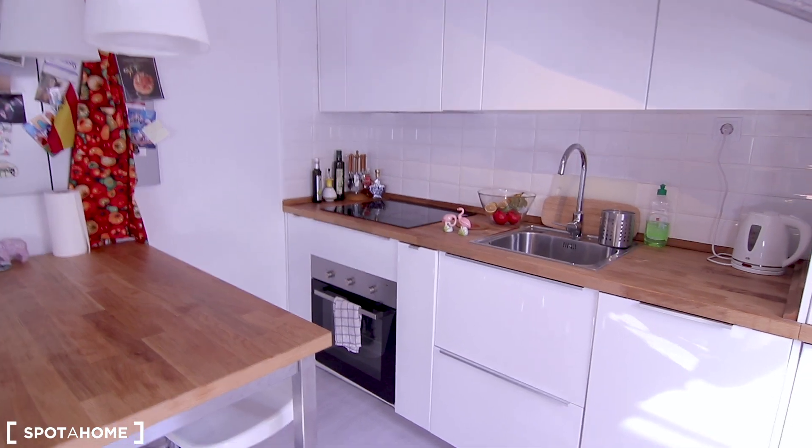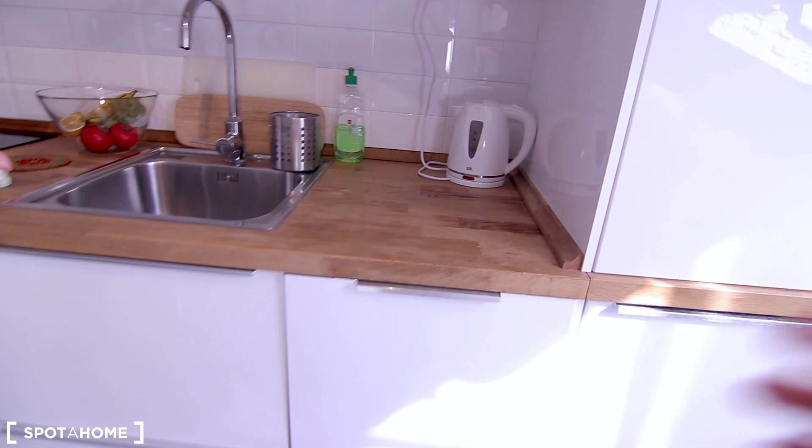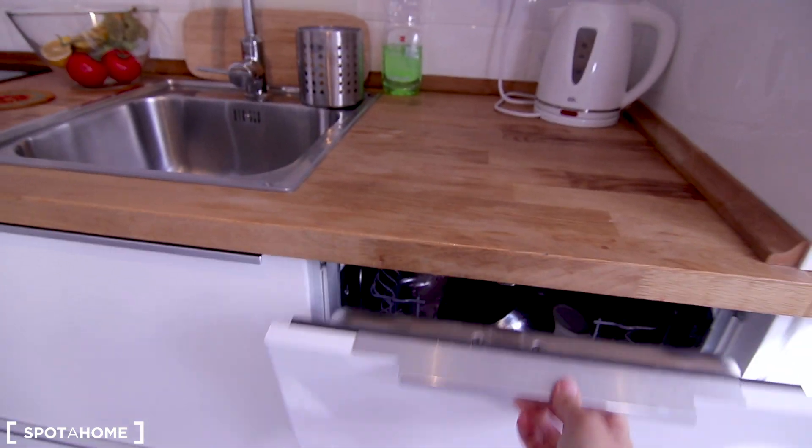There's a very new oven over there, and there's a hidden dishwasher here.